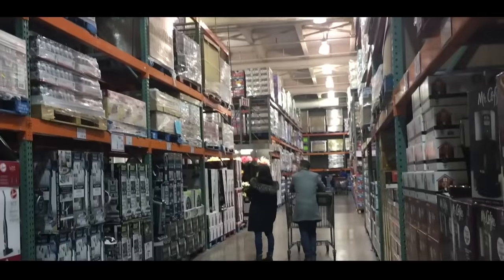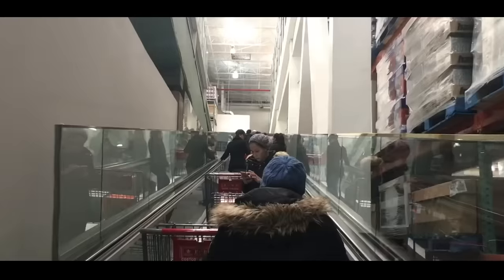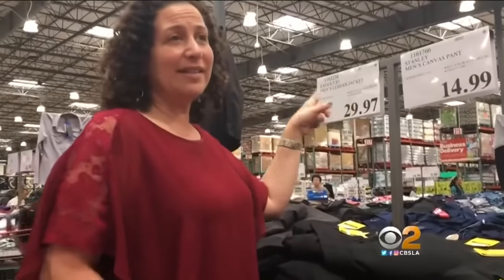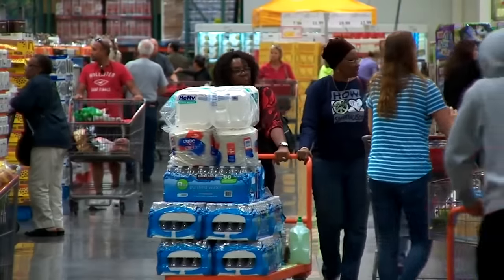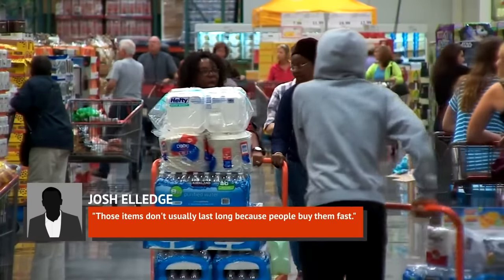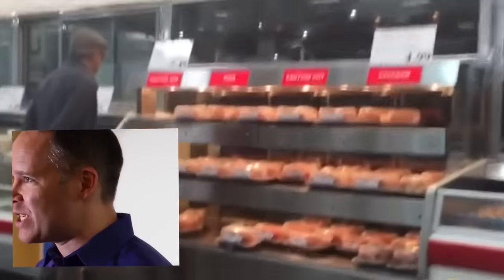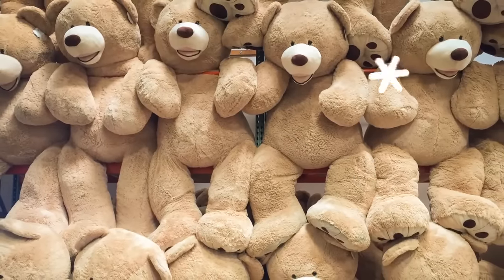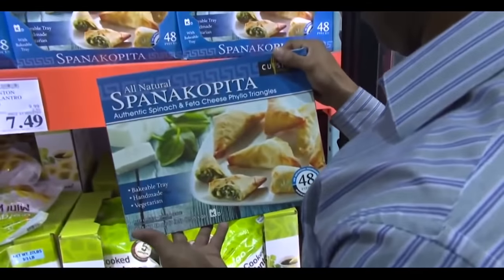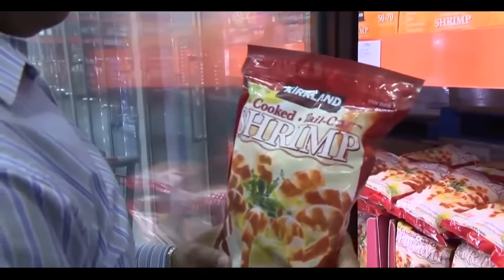Most savvy shoppers already pay special attention to price. But according to Josh Elledge, founder of SavingsAngel.com, any Costco price ending in 97 cents means the item has been marked down nationally. He says, 'Those items don't usually last long because people buy them fast.' If you see an asterisk on the price tag, that's your cue to stock up — it means that the item has hit its lowest price and won't be getting restocked.